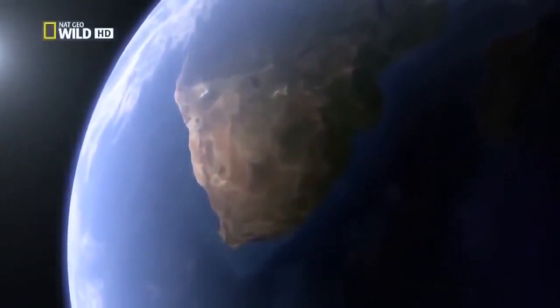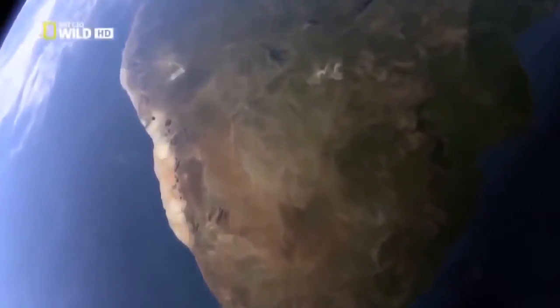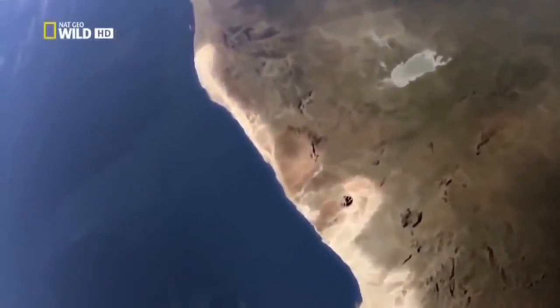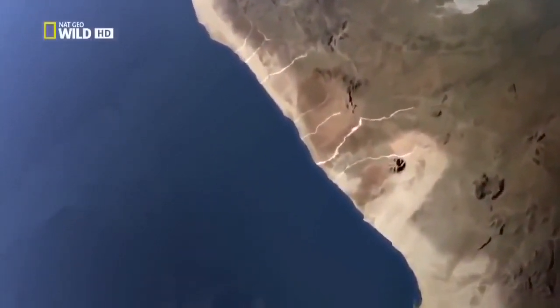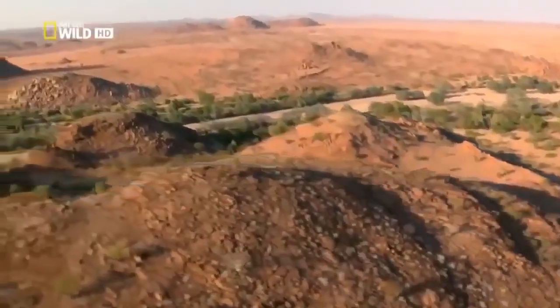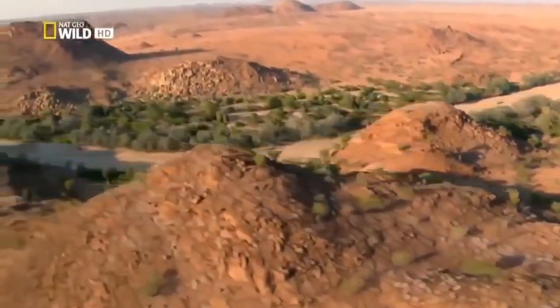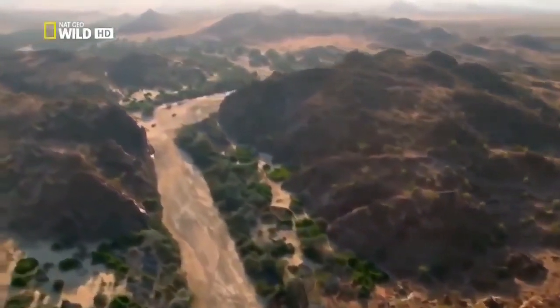Namibia lies in southwest Africa. The Namib Desert stretches for almost 2,000 kilometers along the coast. To the north, the desert is crisscrossed by several dry river valleys. One of them is the Huanib Valley. It runs through the desert for several hundred kilometers and ends in the sea. Water flows here once, at most twice a year.